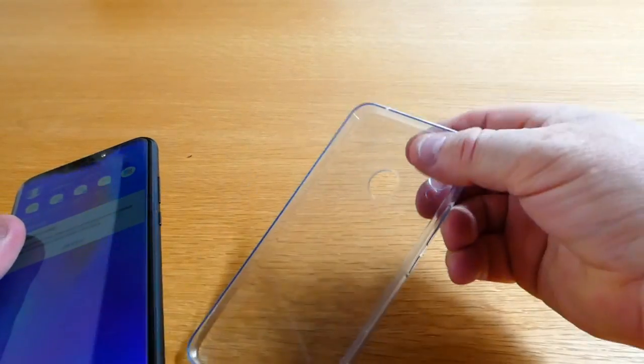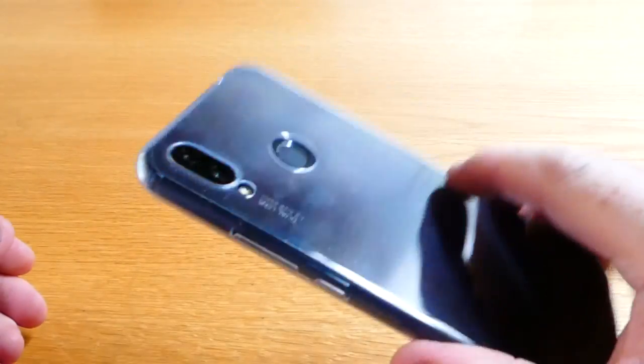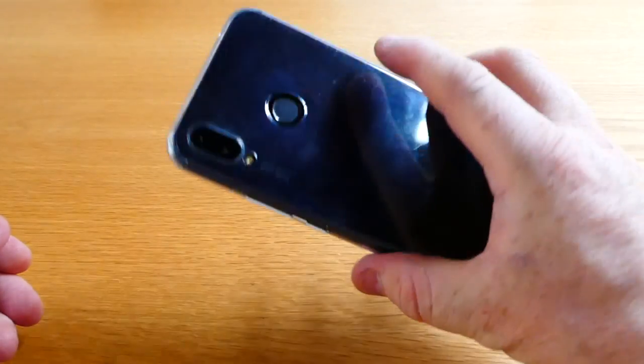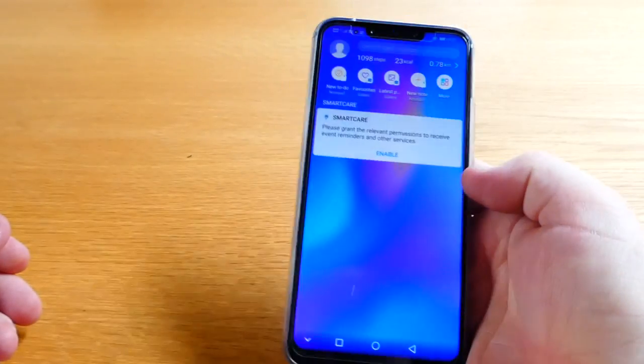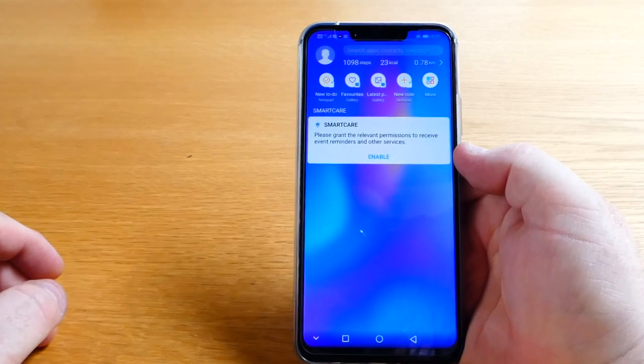Huawei do include a great little rubber plastic cover that fits wonderfully on it and protects it. You'll want to get something for the front screen, but out of the box they include the cover, and considering the aggressive price point I genuinely cannot recommend this phone high enough.